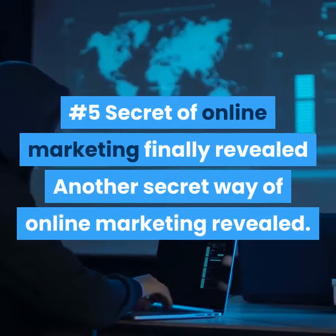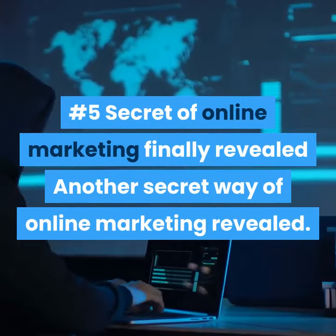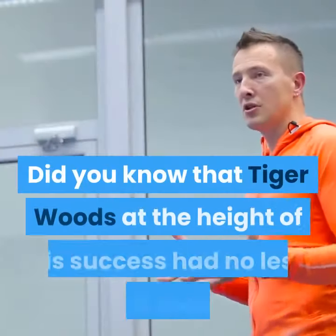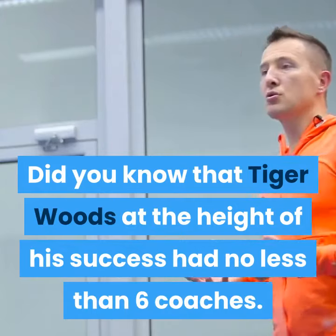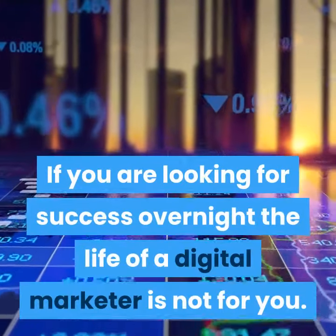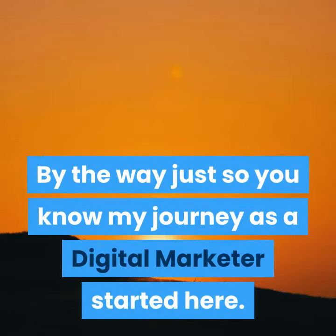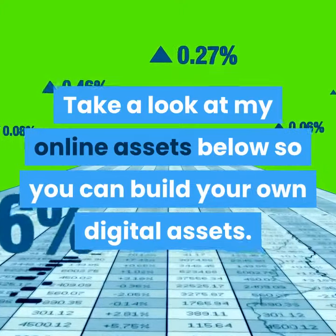Number 5 Secret of Online Marketing Finally Revealed: Find a good coach that knows the rules of the road. Did you know that Tiger Woods at the height of his success had no less than 6 coaches? You need one too if you want to succeed more quickly. If you are looking for success overnight, the life of a digital marketer is not for you. By the way, just so you know, my journey as a digital marketer started here. Take a look at my online assets below so you can build your own digital assets.